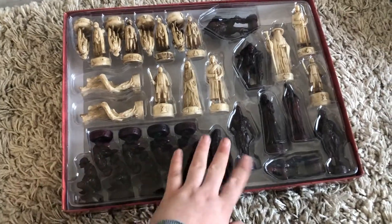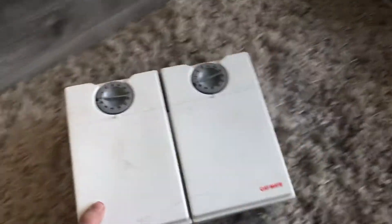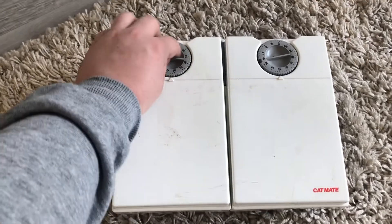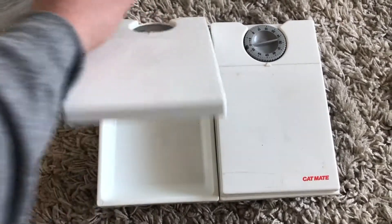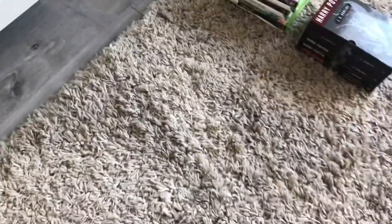Picked up this Lord of the Rings Two Towers chess set. Anything Lord of the Rings sells - got the board, all the figures. Checked that it's complete, paid £4 on that, should get about £25 for that. Picked up this Cat Mate automatic cat food feeder - needs a bit of a wash. Set your time and it pops up and feeds your cat when you're out. Paid a pound on that, should get £15 to £20.